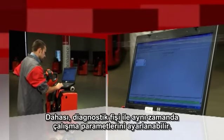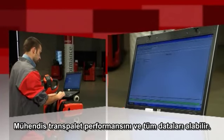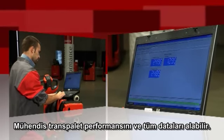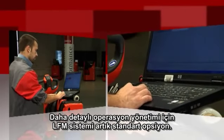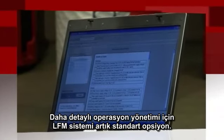Furthermore, the CAN bus diagnostic plug enables setting of operating parameters. The engineer can individually adjust the truck's performance and retrieve all truck data. For more detailed management of truck operation, the LFM system is now available as a standard option.